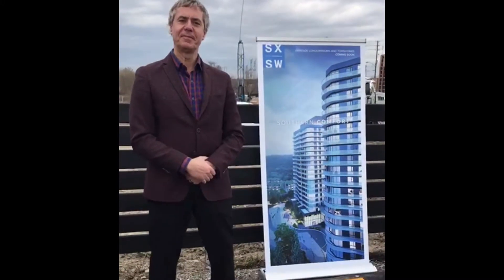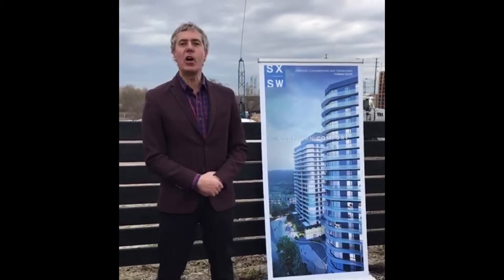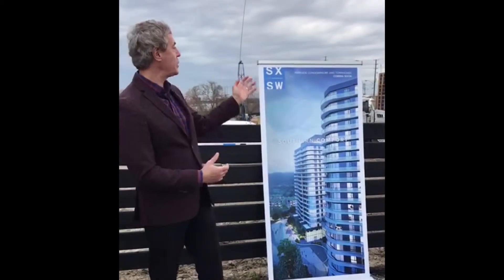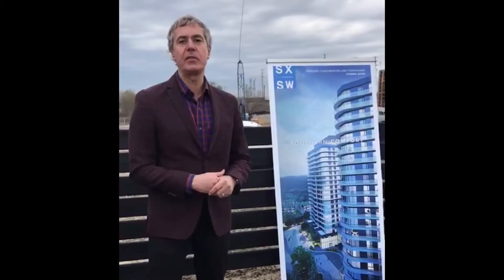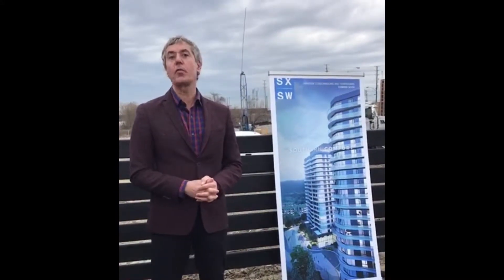Hi Denny. Hi Corinne. Tell us about this new condo project. Okay, so it's called South by South Woodbridge Parkside, condominiums and townhouses coming soon to the area here by Islington and Steele's, the northwest corner.